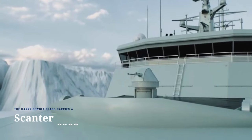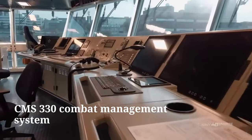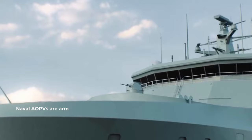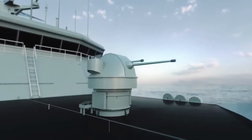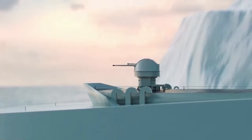The Harry DeWolf class carries a Scanter 6,002 Naval Surveillance Radar and CMS 330 Combat Management System. Naval AOPVs are armed with a remotely controlled MK-38 25-millimeter gun, modified for cold-weather operations, while the two Coast Guard vessels are expected to remain unarmed.